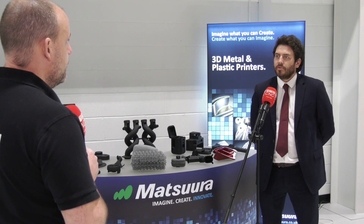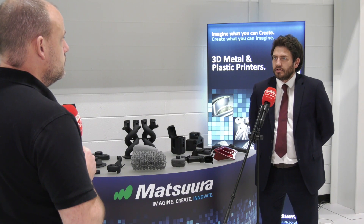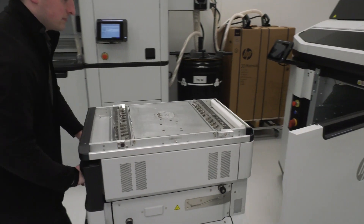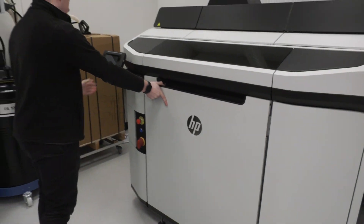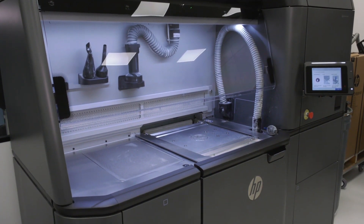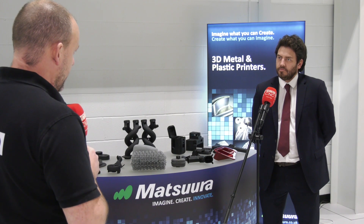Many people want to get into additive manufacturing but don't know how to start. Matsura's message is: bring your conventionally designed component — whether an injection molded part or a CNC machined plastic component — and they can show how cost-effective and fast production can be. People often assume it'll be too expensive or not quick enough based on previous additive manufacturing experience, whereas HP's machines are a whole different world, able to be cost-competitive against CNC or injection molded components.